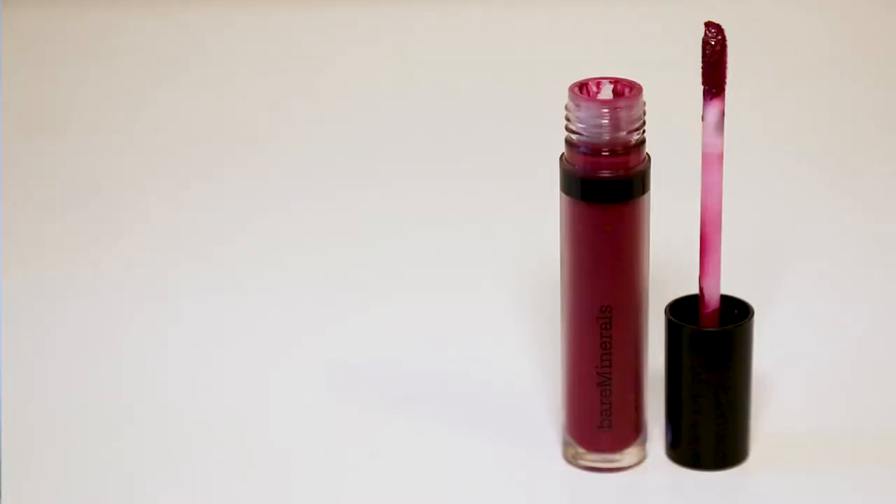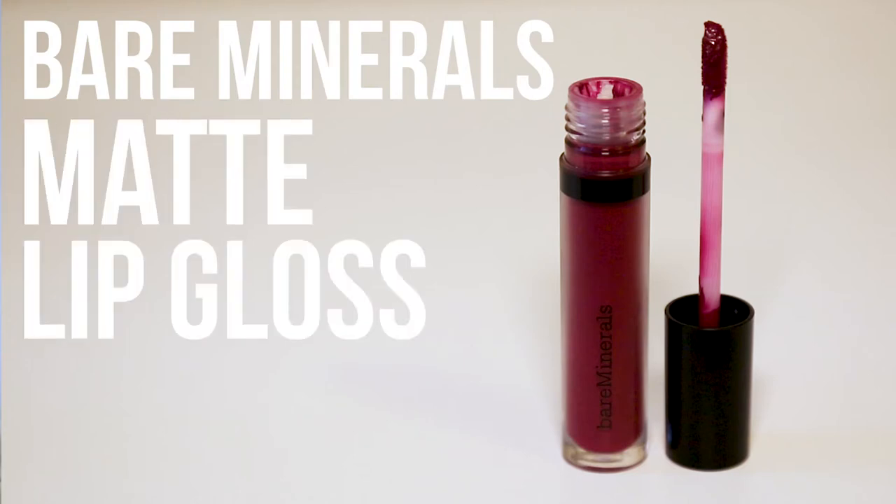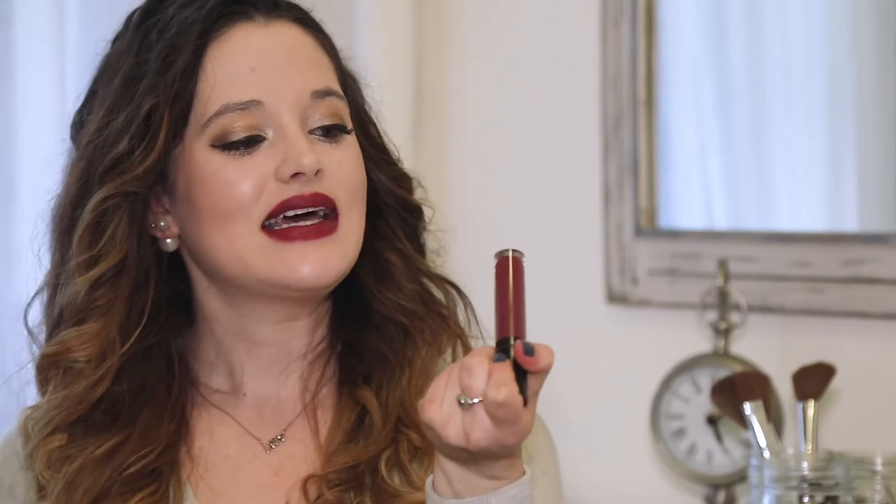Lipstick color number five is Bare Minerals. It is a matte lip gloss and the shade I have is called Devious. It applies kind of velvety — it really goes on smooth. This color is just beautiful; it's like a wine color, as you can see. I would definitely recommend this — it's a really good lip gloss for the price and for how much product you get, which is key.